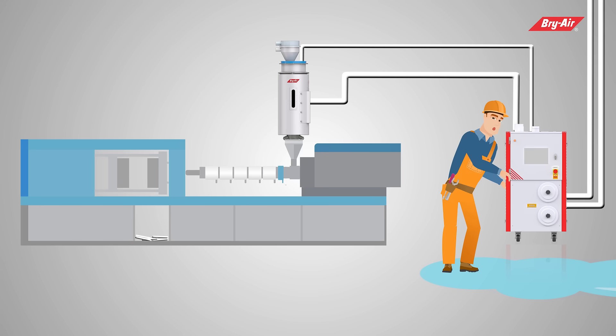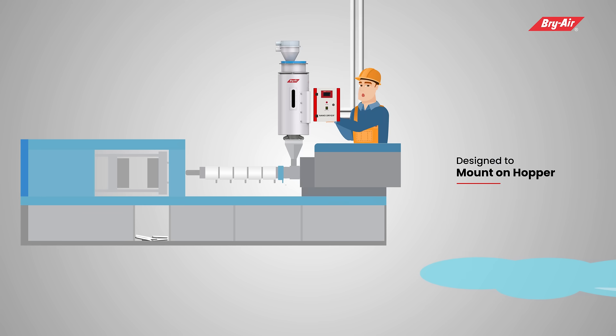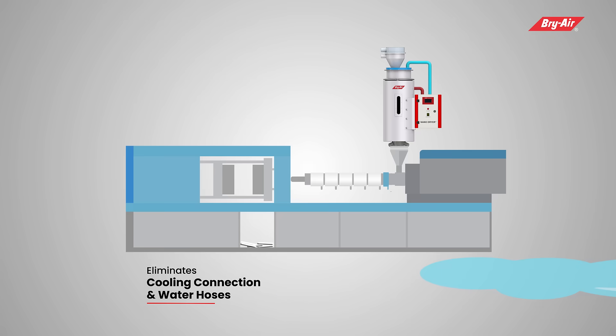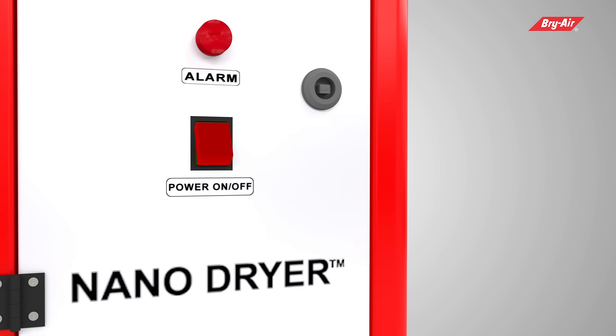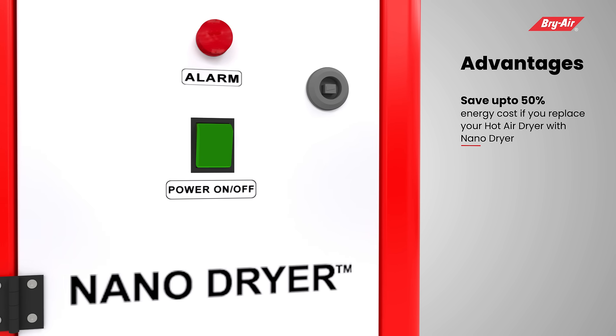An ideal alternative to the conventional dryer is the Nano Dryer, which is designed to mount on the hopper and eliminates the need for floor space. The Nano Dryer, being the real waterless plastic dryer, eliminates the hassle of cooling connections and water hoses, helping keep work floors neat, clean, and tidy.